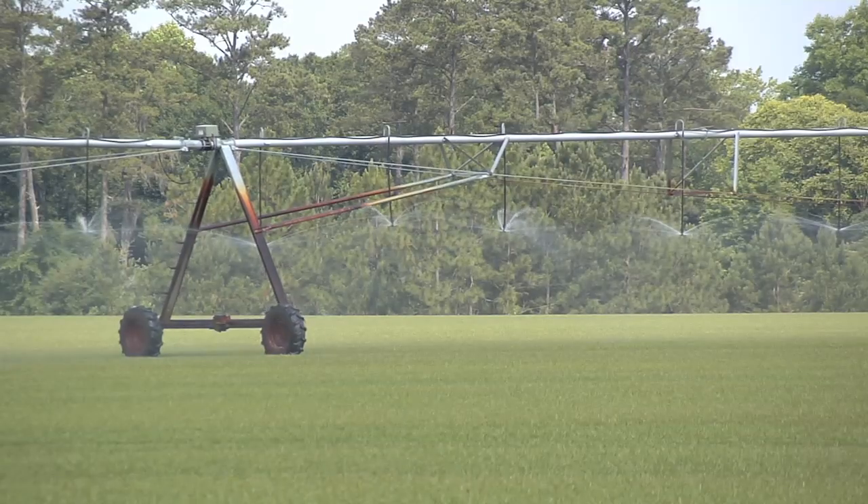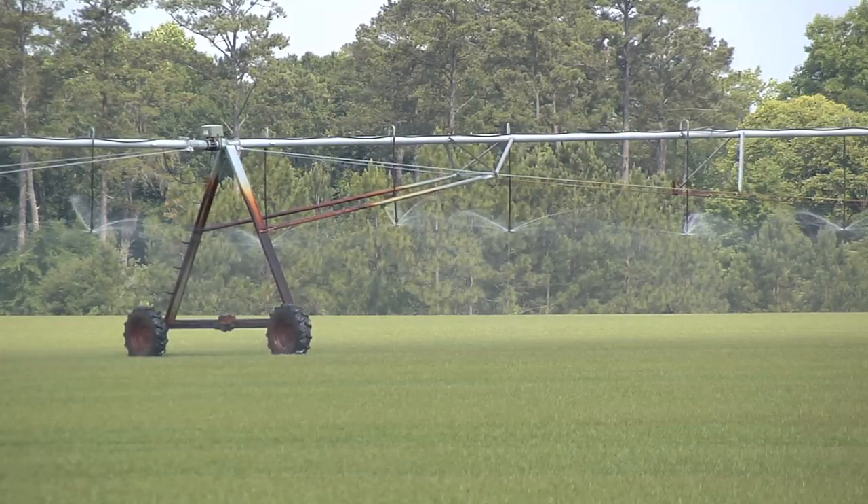Irrigation is probably the only saving grace we have in the farm community now. Without irrigation, it's just really tough to grow a quality product, especially when you start talking turf grass.